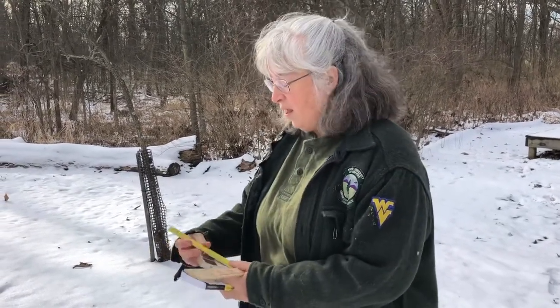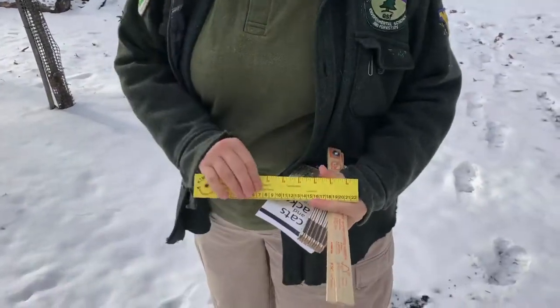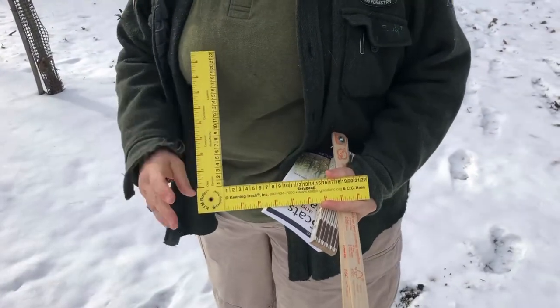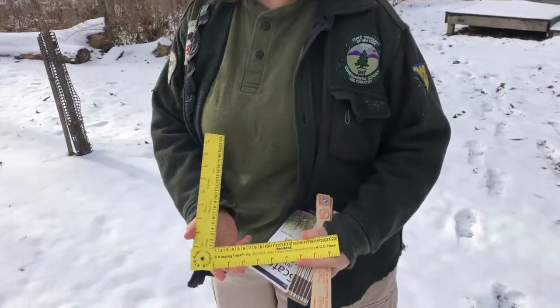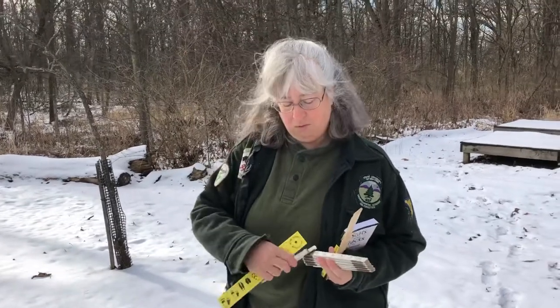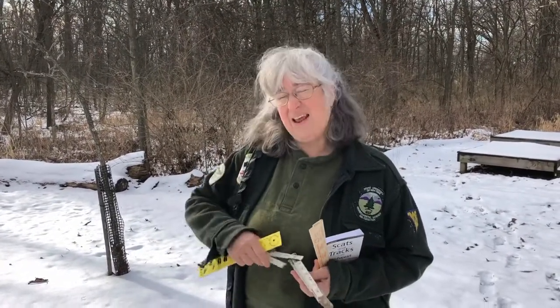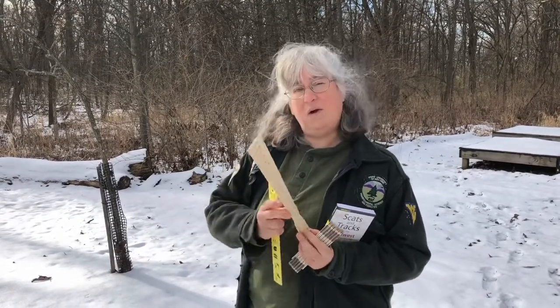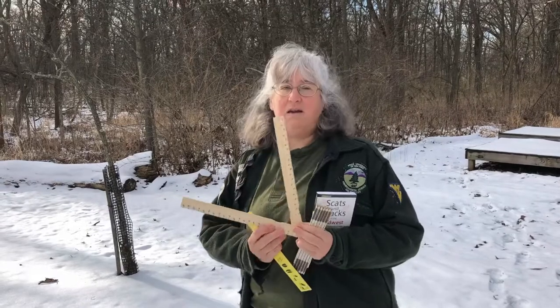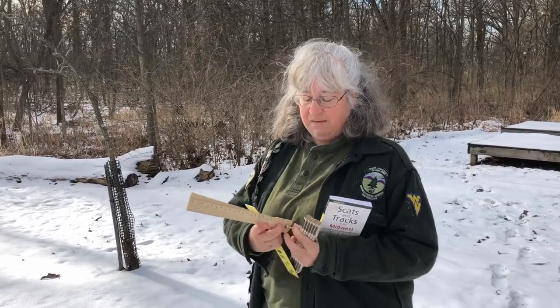There are other tools that are good to bring along to measure your tracks. You can get something fancy like this tracking ruler, which splits apart — very awesome. But if you don't want to spend the money, an old carpenter's ruler works well too. Or two paint sticks, a wing nut, and a marker, and you can make your own. Something for everybody's budget.